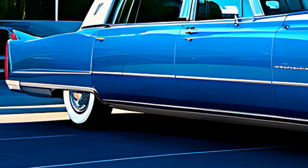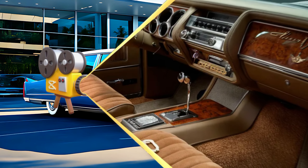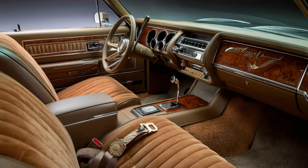Chrome accents add a touch of sophistication, while the LED headlights and taillights provide a modern edge. The 20-inch wheels complete the picture, making it a true head-turner.